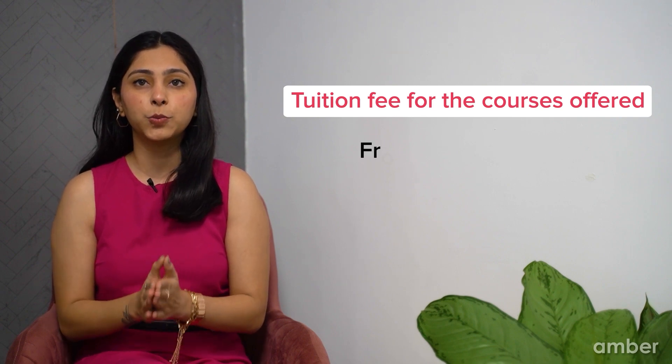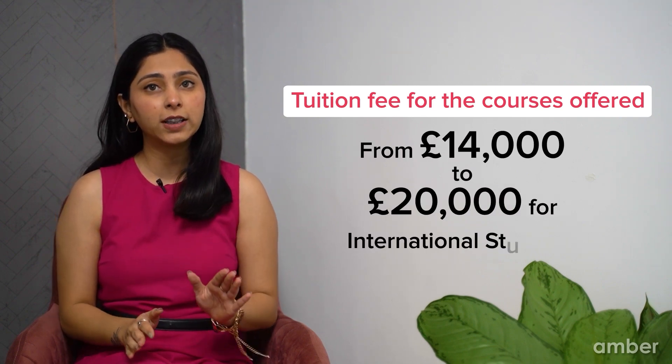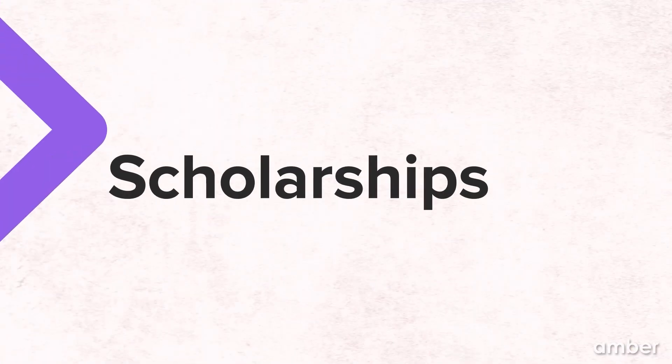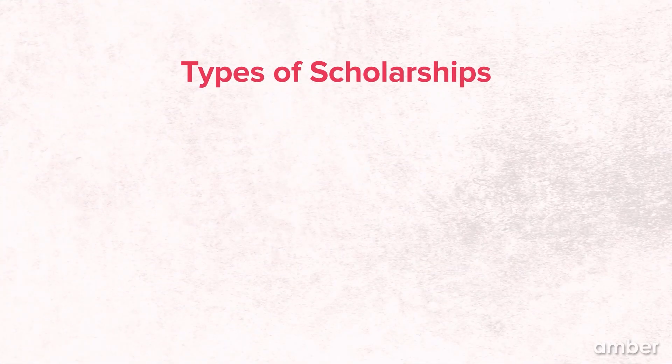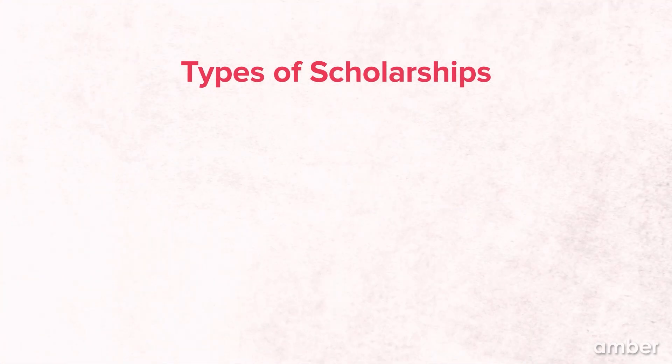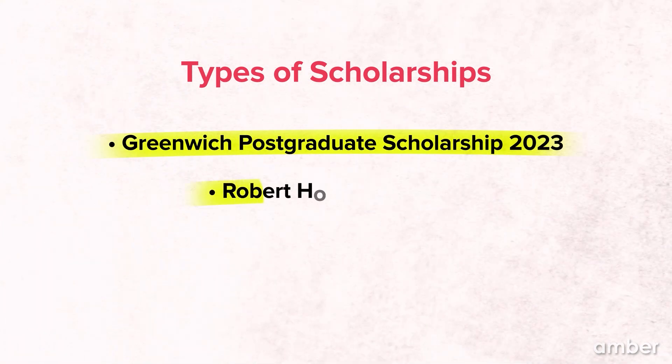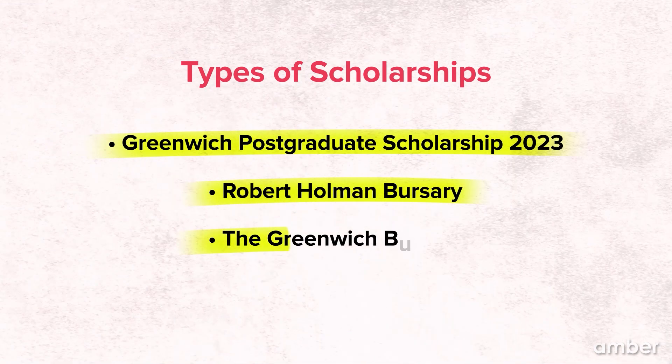The University of Greenwich does not charge application fees for undergraduate or graduate programs. The tuition fee for courses at the university will range from £14,000 to £20,000 for international students. To help with tuition fees, the university provides scholarships and bursaries. As an international student, you can apply to plenty of scholarship options such as the Greenwich Postgraduate Scholarship 2023, the Robert Holman Bursary, the Greenwich Bursary, and more.